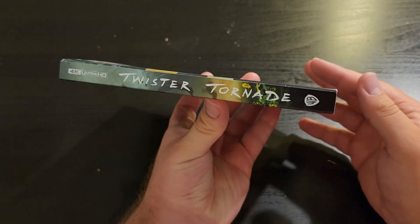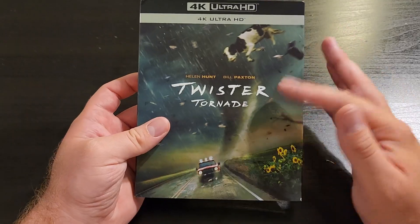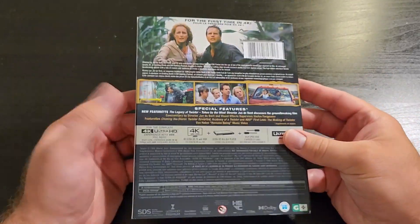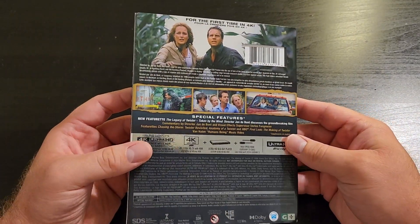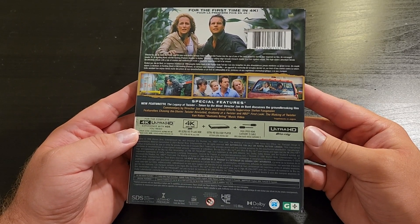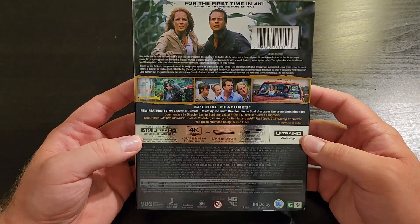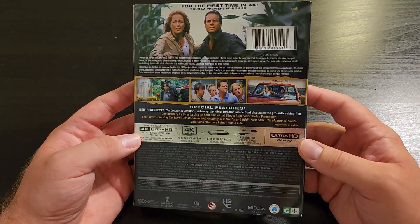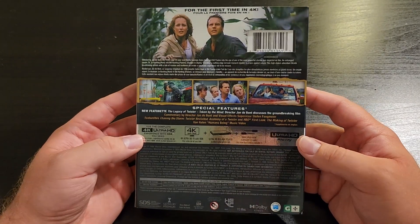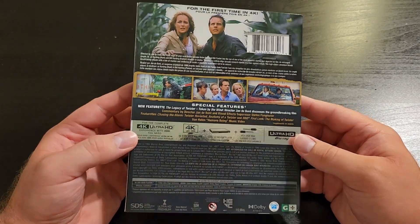On the side it says Twister, and then Twister in French, because I'm up here in Canada — we have the French logo underneath. On the back it has all the specs: it's 4K Ultra HD and it has a Dolby Atmos track as well. So this is going to have amazing sound. I cannot wait to hear this on a great sound system on my 4K TV with my PS5. This is going to be so good.